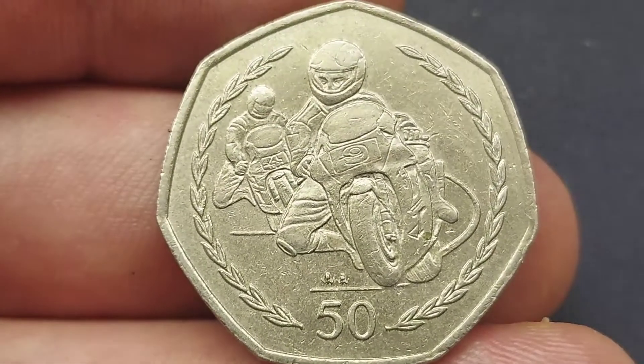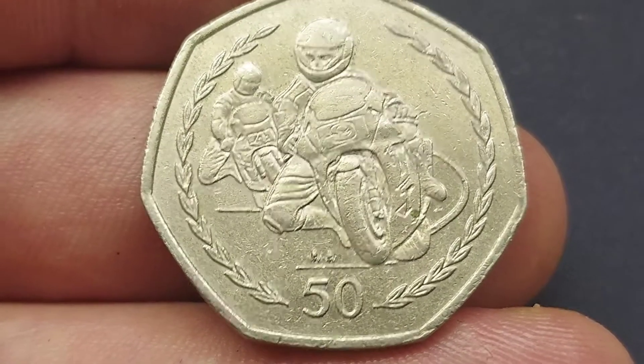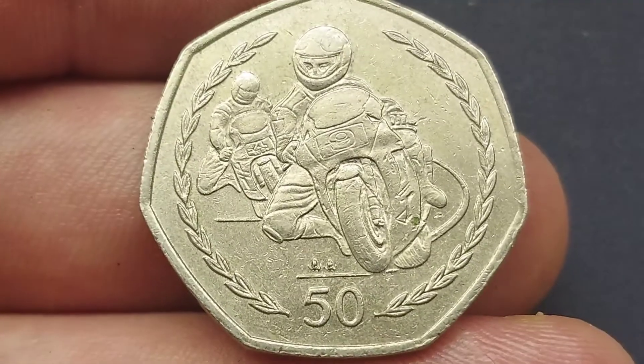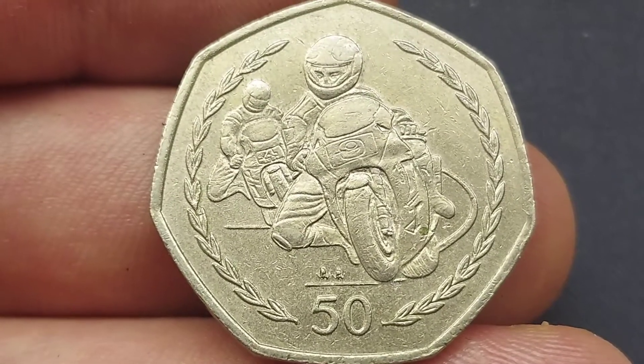A huge shoutout if you have managed to find any territory coins in your change — that could be Isle of Man, Jersey, Guernsey, even Gibraltar. It is always nice to find one of those, and they are always up there with the best in class when it comes to commemorative designs. As always, please do comment below any commemoratives that you've been lucky enough to find today.